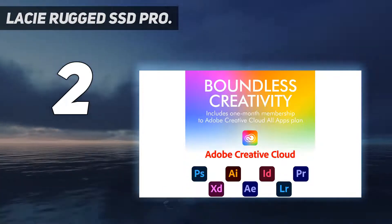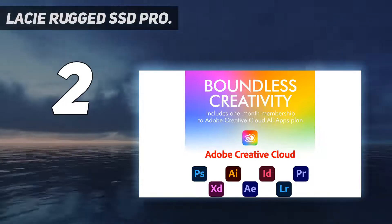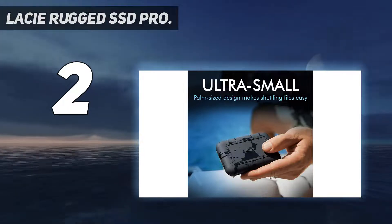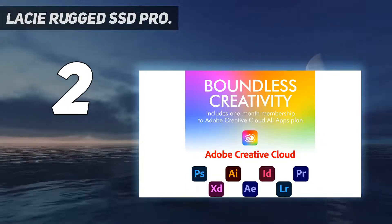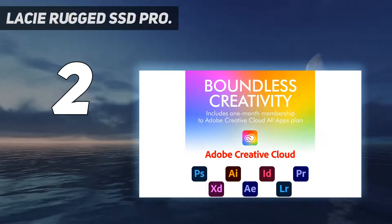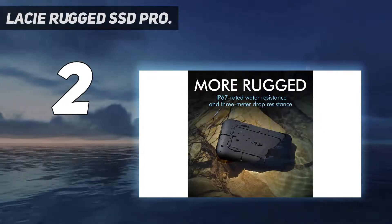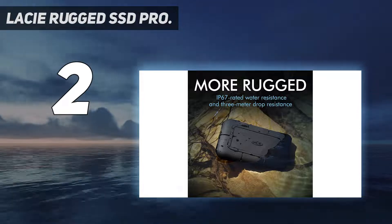This 1TB external hard drive provides ample storage for most Mac users and it's just as compatible with PCs. The box contains the necessary cables and a nice bonus: a 1-month subscription to Adobe Creative Cloud, including programs like Premiere, InDesign, and 20 other apps without restrictions.